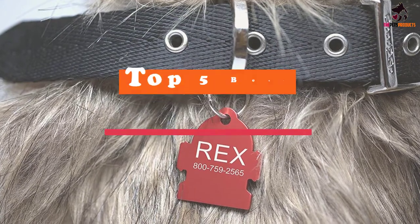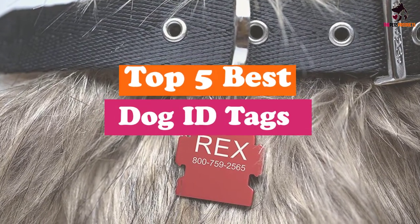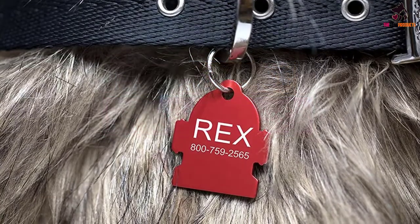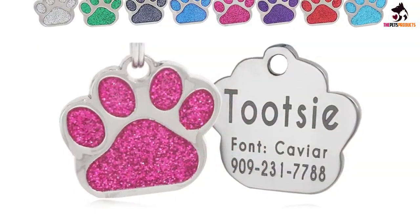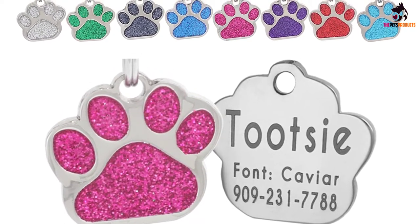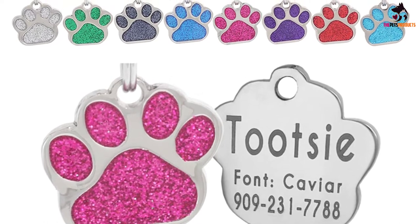Hey guys, in this video we're gonna be checking out the top 5 best dog ID tags that are available on the market for their true quality. I made this list based on my personal opinion and hours of research, and have listed them based on popularity, quality, price, durability, user opinions and more.